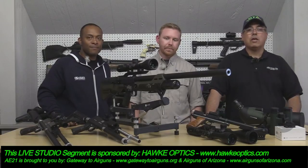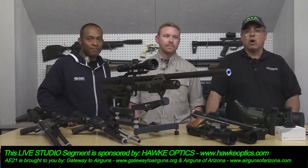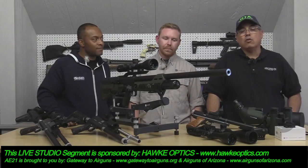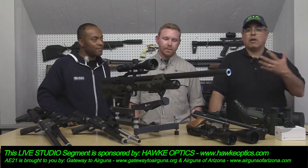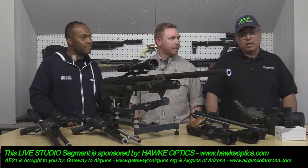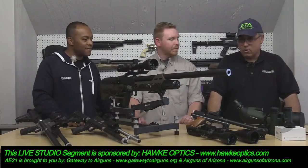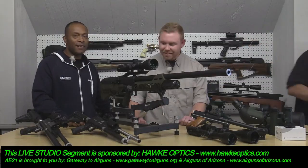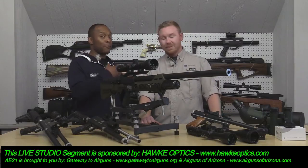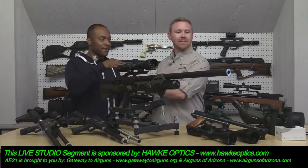You can check those out at the AirgunExpo.com — click their logo, see all the cool stuff we're talking about this week and reach out to them right on their page. All of these segments will be posted on the site as well, so if you missed something you can go back and watch. Thanks to our sponsors: Hawk, Predator, Gateway Air Guns, and Air Guns of Arizona.